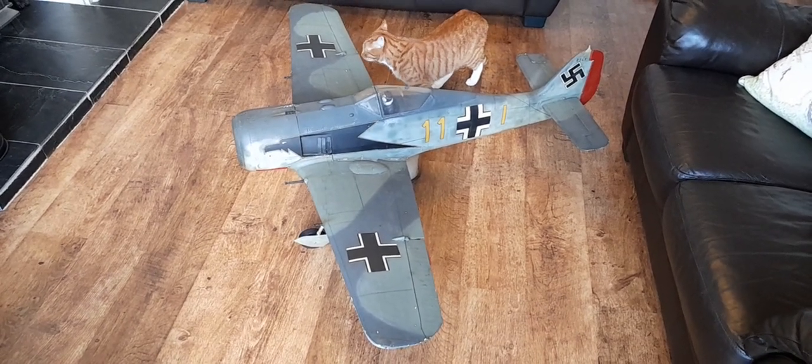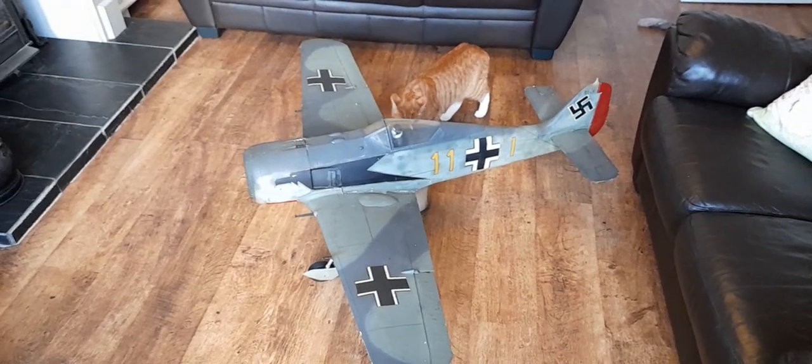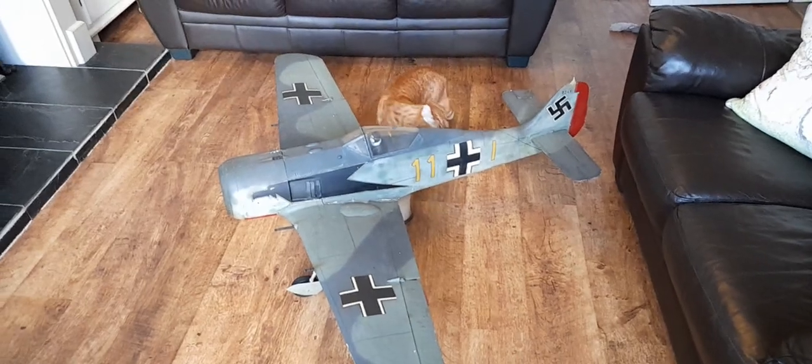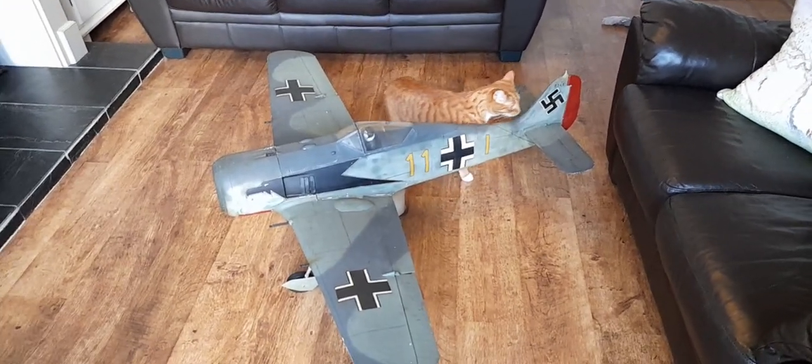It probably should go in the loft — we'll have to see about that. Or I could probably keep it in this room with the cats. So this is Stan on a Tuesday with a Focke-Wulf 190. What about that? And I'll see you.